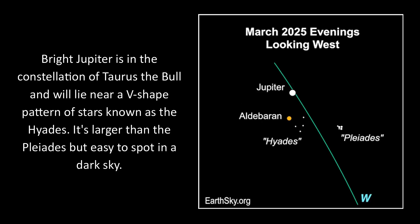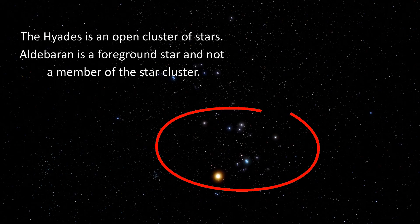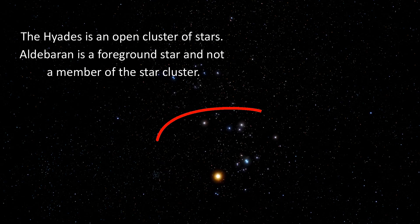Bright Jupiter is in the constellation of Taurus the bull and will lie near a V-shaped pattern of stars known as the Hyades. It's larger than the Pleiades, but easy to spot in a dark sky. The Hyades is an open star cluster. Aldebaran is a foreground star and not a member of the star cluster.